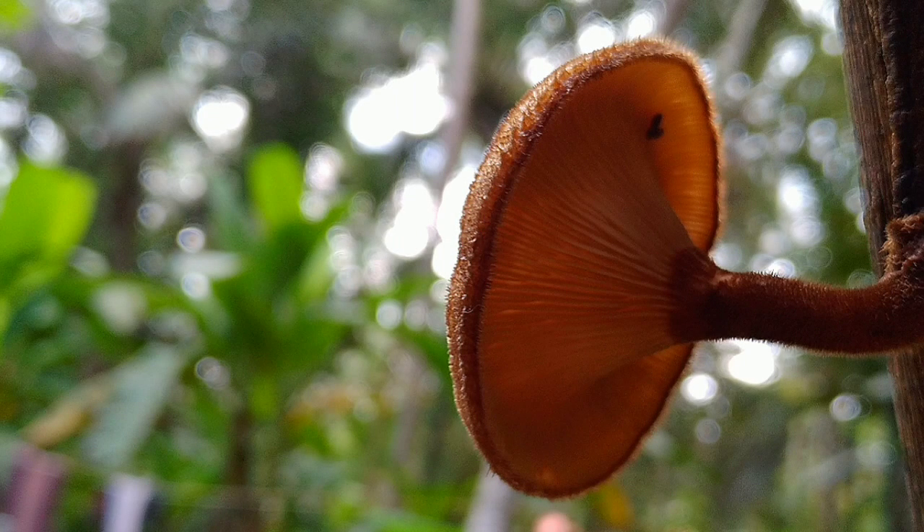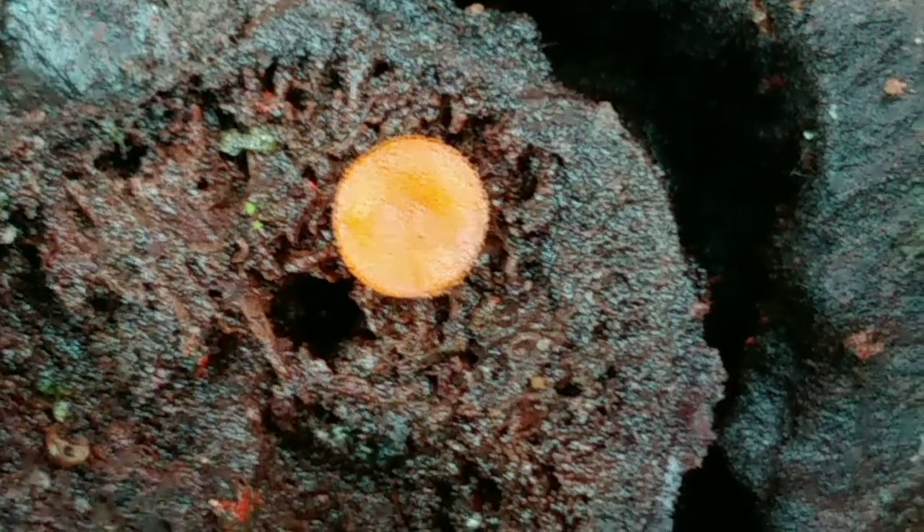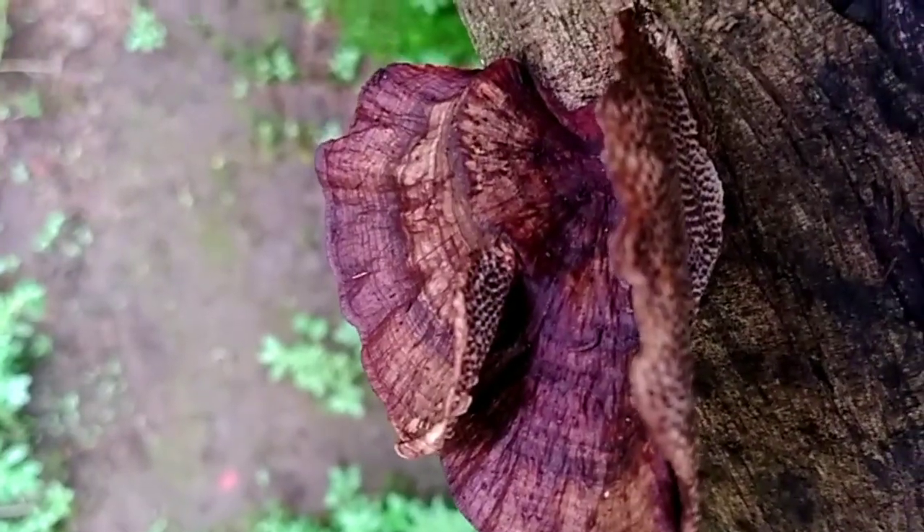Welcome back. In today's video I have decided to talk about mushrooms and fungi. We'll be discussing some special and weird looking mushrooms, and let's begin with the first one.